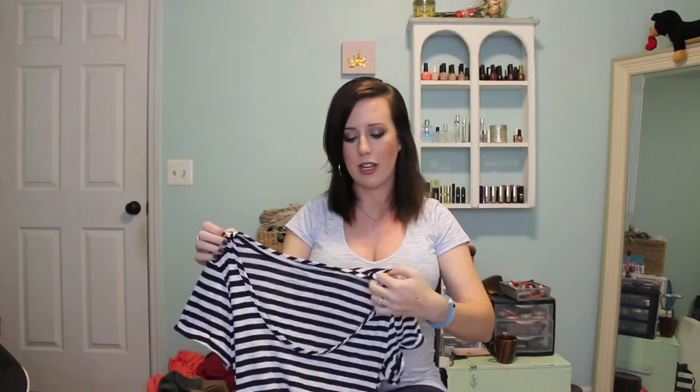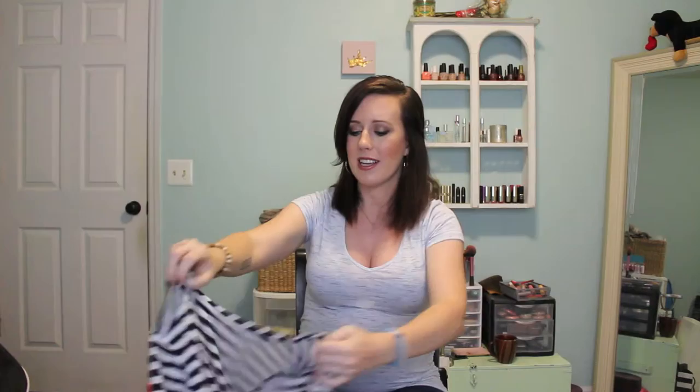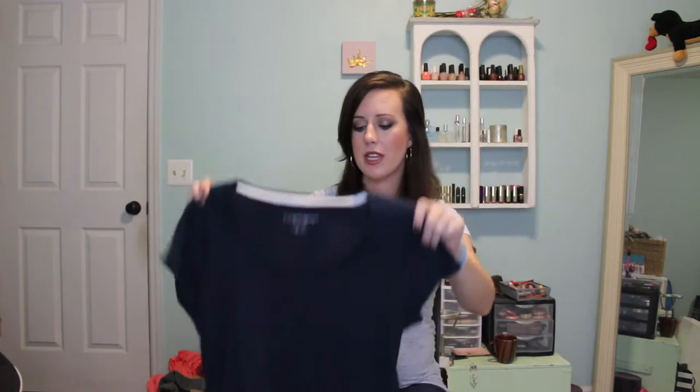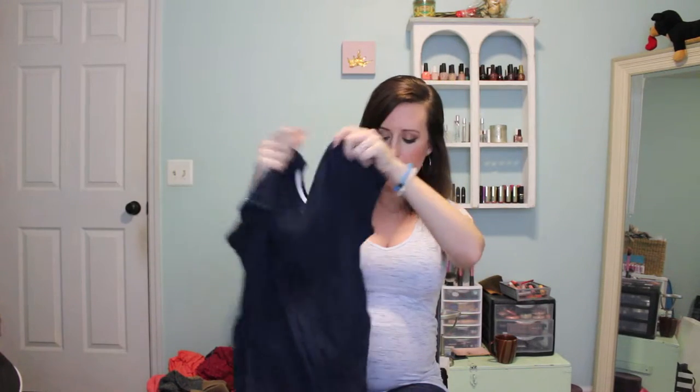This one is also from Motherhood and I got it for like $6 because it had a tiny hole right on the seam and my mom just sewed it up for me. So I got lucky with that one — it's basically a navy and white striped t-shirt. I also got a navy maternity top from Target with ruching on the side, and a gray and coral striped one that's in the wash right now. I really love those.